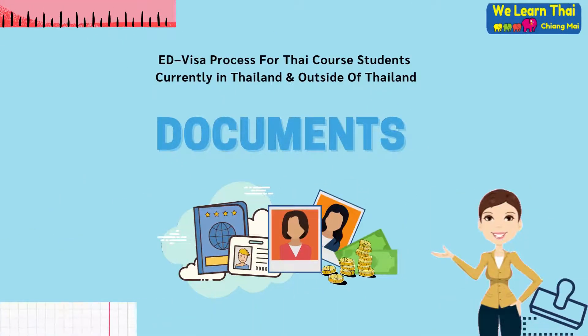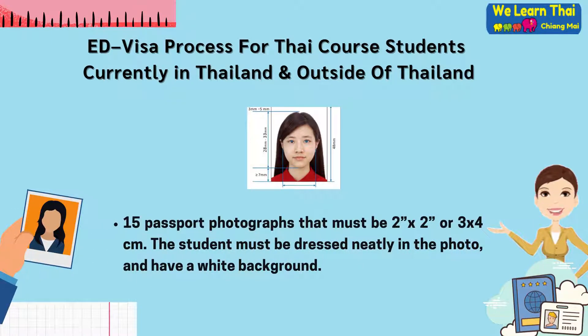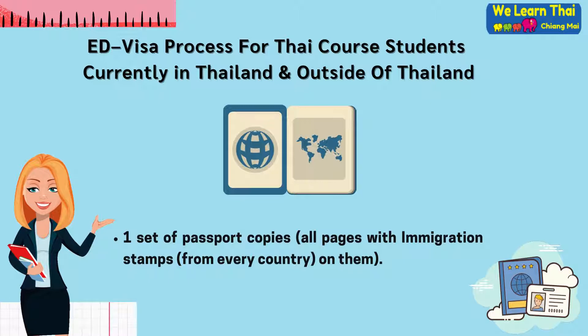Documents you will need. You are required to have 15 passport photographs that must be 2 inch by 2 inch or 3 by 4 centimeters. The student must be dressed neatly in the photo and have a white background. You must also have one set of passport copies with all pages, with immigration stamps from every country on them.